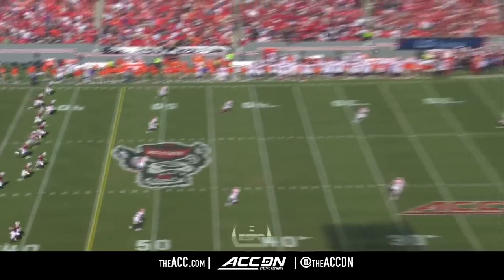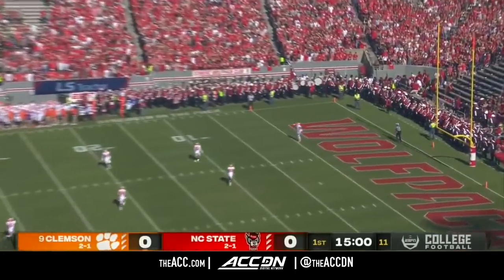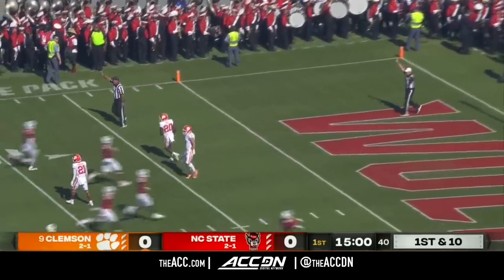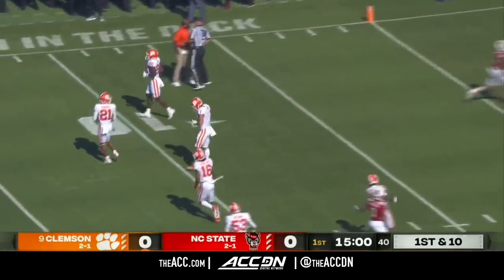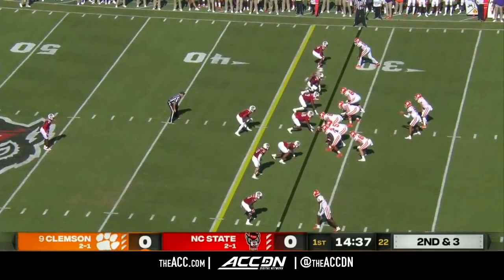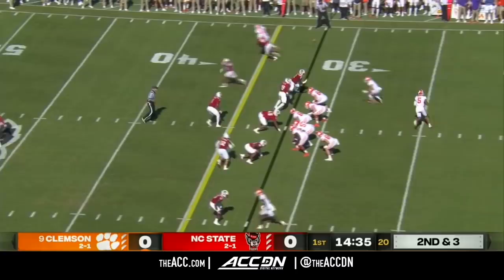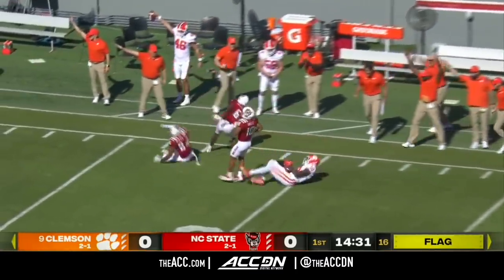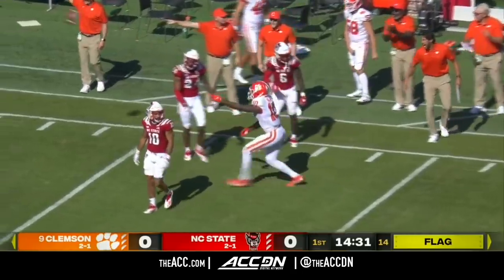In Clemson, and we are underway. Shipley watches it go overhead. It will be first and ten from the 25-yard line for Clemson. Second down and three — this is going to be a free one. Pass is caught by Ngata.